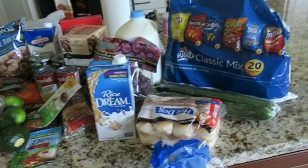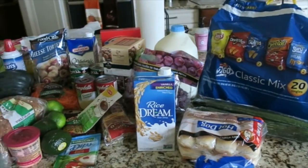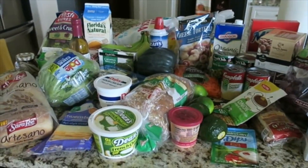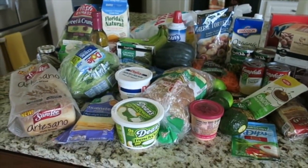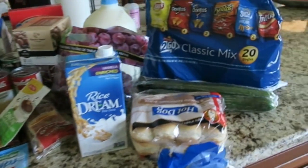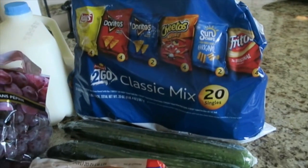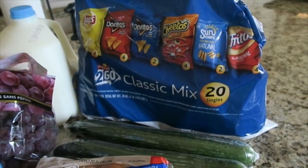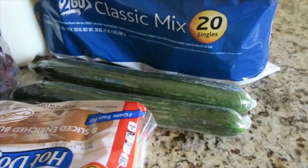Hey guys, welcome back! I just got back from doing the weekly shopping and I thought I'd give you a little peek into what we bought this week. Let's start over here — I got the big pack of chips, good to go on lunches or just as a snack, and some cucumbers, the seedless ones.